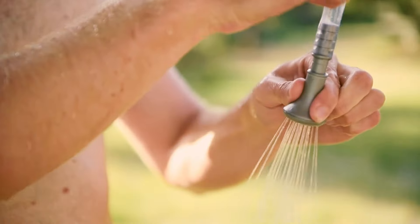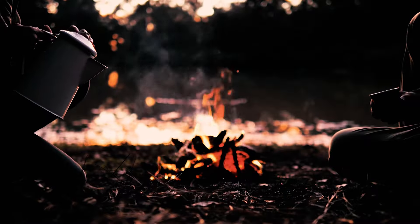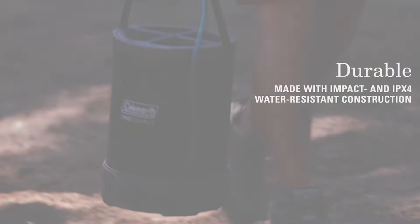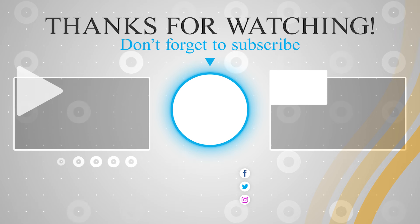If you found this video helpful, please give it a thumbs up and share it with your fellow campers. Don't forget to hit that subscribe button and ring the bell so you won't miss out on any of our upcoming adventures and gear reviews. Thanks for watching, happy camping, and we'll see you in the next video!